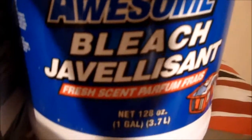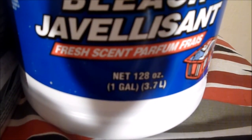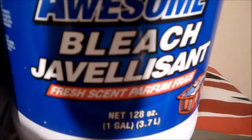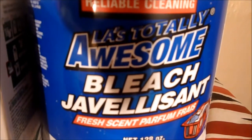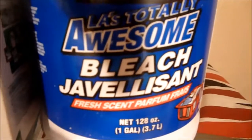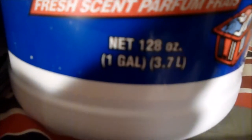These name-brand detergents from other countries work very well, so you're still getting a good buy. I also got the LA's Totally Awesome bleach — it's in French so I can't read it all, but it's a reliable cleaner. When I first saw it I thought it was cheap, but when I got it home and tried it, it was very strong. It's a good buy — it's a one-gallon bottle.